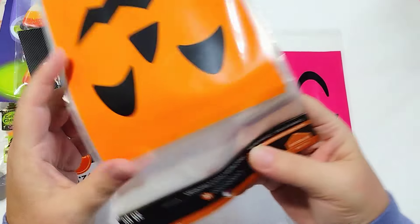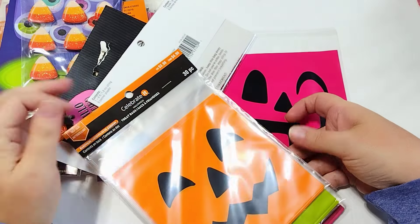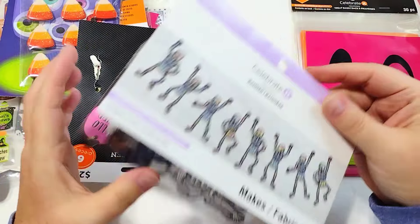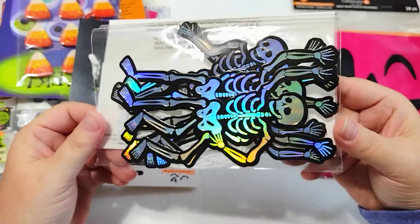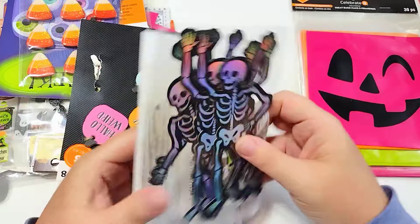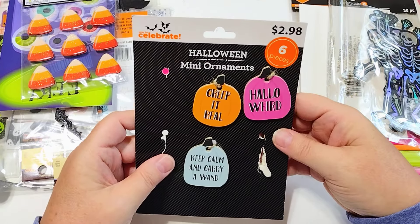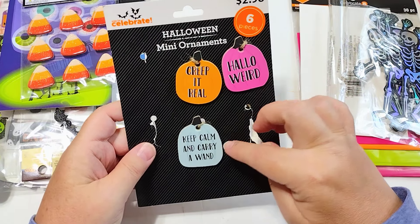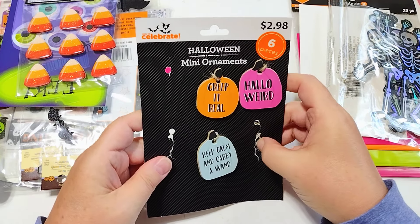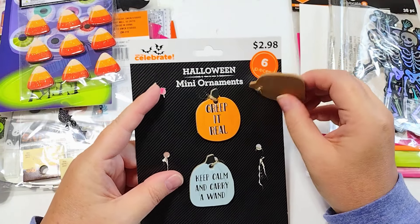I found these treat bags I bought last year at Michael's — pink, neon green, and orange, super cute. I pulled out this banner also from Michael's that I'll use as ephemera pieces rather than as an actual banner. I also found these ornaments I got at Walmart. There were several packs because when I found them I thought they were so cute I stocked up. They have these pastel colors and they're just really cute little MDF ornaments. I only ever saw these Halloween ornaments that one year and then never again.